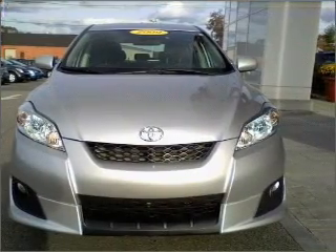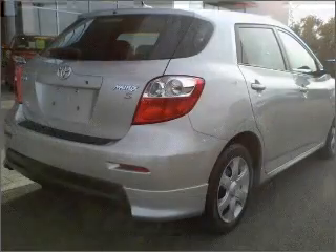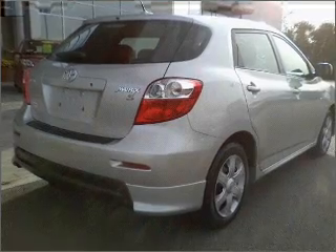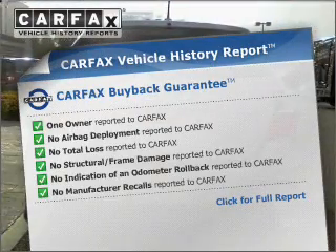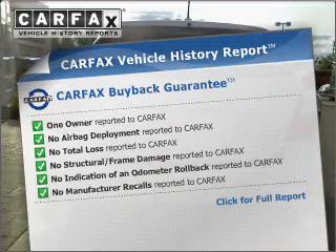Premium wheels give a more luxurious look. Brake safely with the Anti-Lock Braking System. This vehicle comes with a Carfax report, which reduces your buying risk by providing the vehicle's history before you purchase.